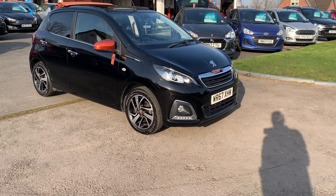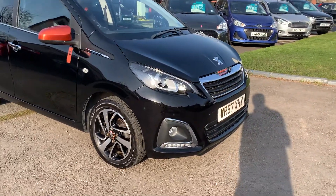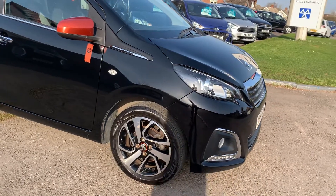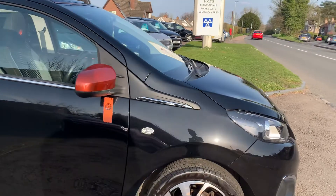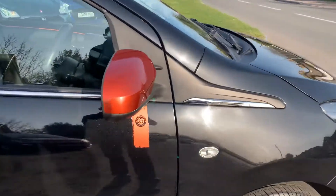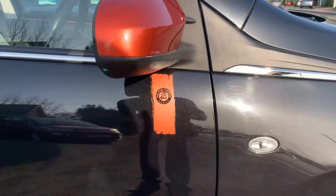finished in a beautiful metallic black, black and chrome alloy wheels, orange mirror caps with Roland Garros badging,